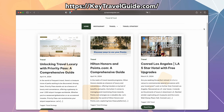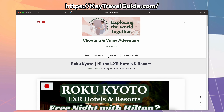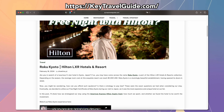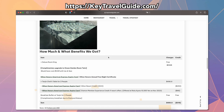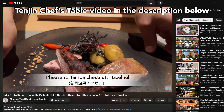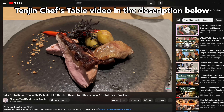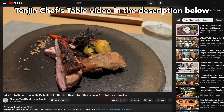We also have a blog, keytravelguide.com, that goes into detail regarding Roku Kyoto, the free night stay, and the cost we spent — so make sure you check it out. I will have a link in the description below. And if you're interested in the Tenjin Chef's Table, we have a separate video that goes into more detail as well, with a link in the description.